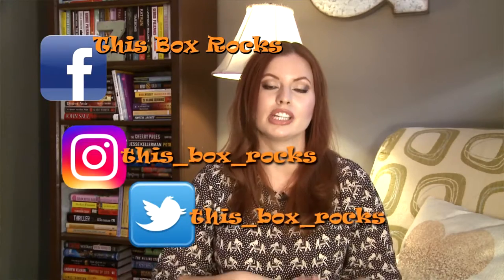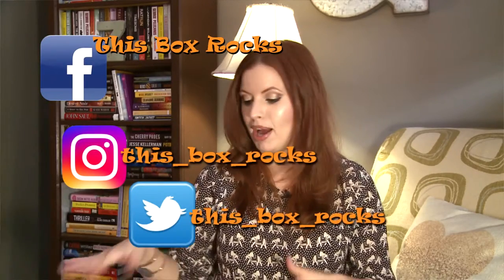Thank you, My Honey Crate! You can follow me on Twitter, Instagram, and Facebook for even more boxes, behind-the-scenes stuff, my adorable cats, and whatever you want to see — everything is at This Box Rocks. Subscribe to my channel and you'll get updates when I post new videos. Thank you for watching!